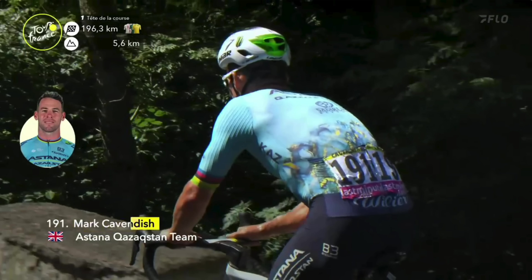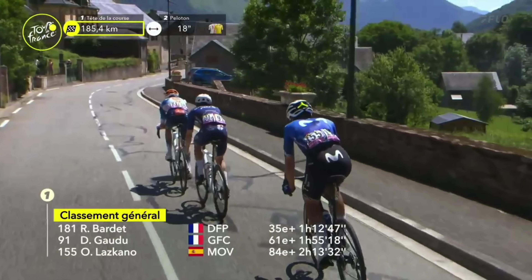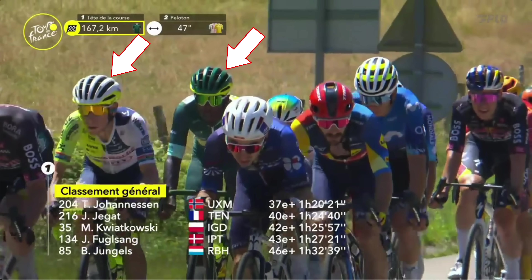Five categorized climbs, summing it up with the last categorized climb being an HC at about 8% average — you know it's a monster. But what you may not know is that it starts from kilometer zero straight up a Category 1 climb. Four Category 1 climbs today followed by the HC. So what will Visma Lease a Bike do with Jonas Vingegaard after he dropped 40 seconds to Tadej Pogacar in yesterday's mountainous stage?